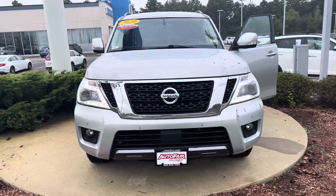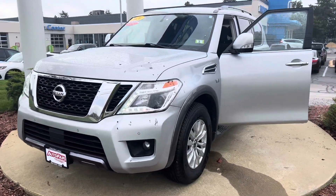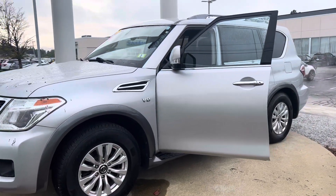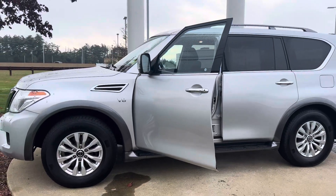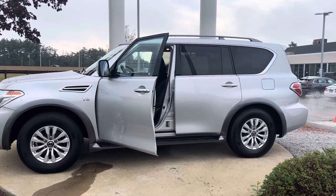If you have any additional questions on the Armada — warranty information, certified features, or financing options — feel free to contact me directly at 603-315-6221. Alyssa, I hope to see you soon!